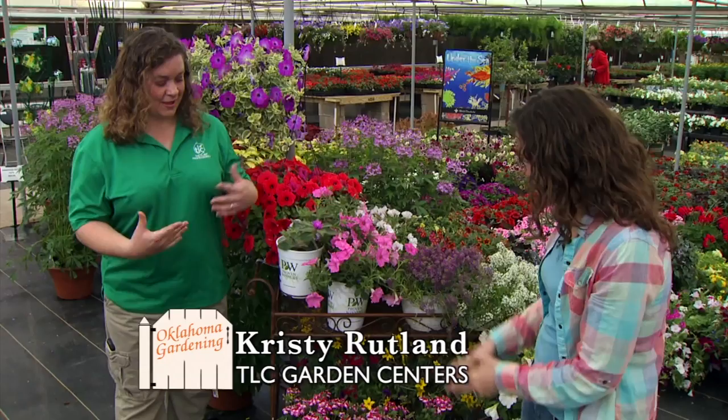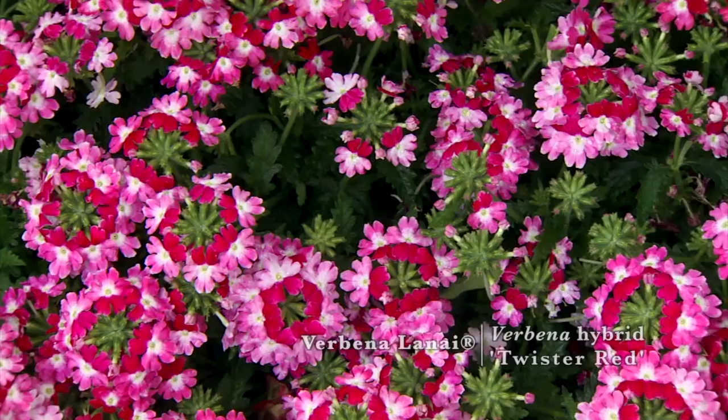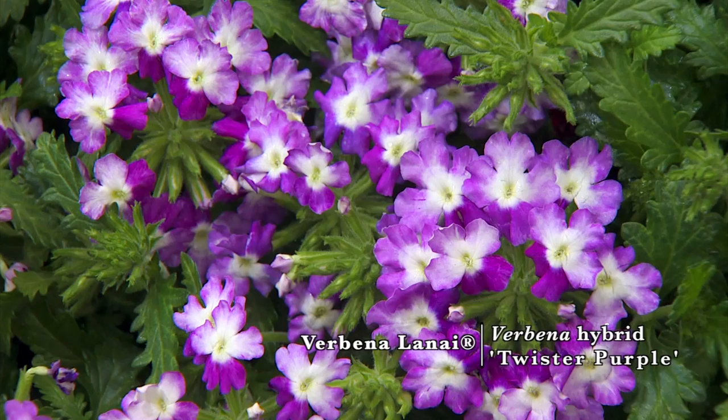I'll start with the verbena today. We've got a couple of new colors. This one is called Twister Red, and then we've also got Twister Purple. They're still kind of a cascading type of verbena, but they've got this really vibrant color. And I just love the inner circle being dark with that transition. That is very unique.